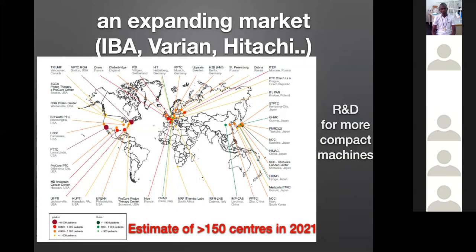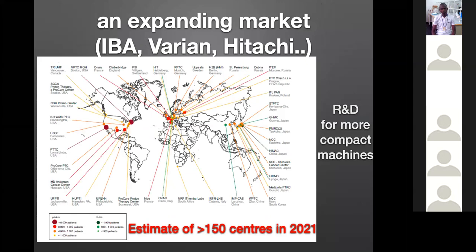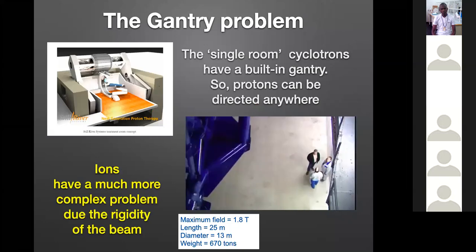By now there are probably 150 centers in operation or projected for next year. Most Western countries are equipped, and China is also equipped. South Africa was equipped but stopped operation of its center. Most of them are single-room machines.